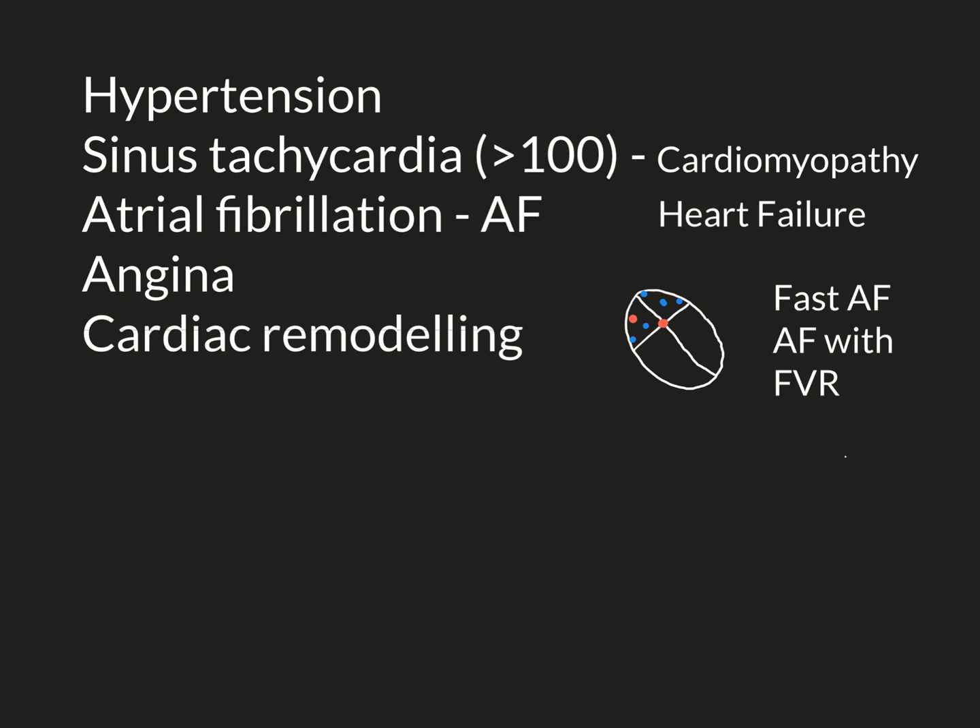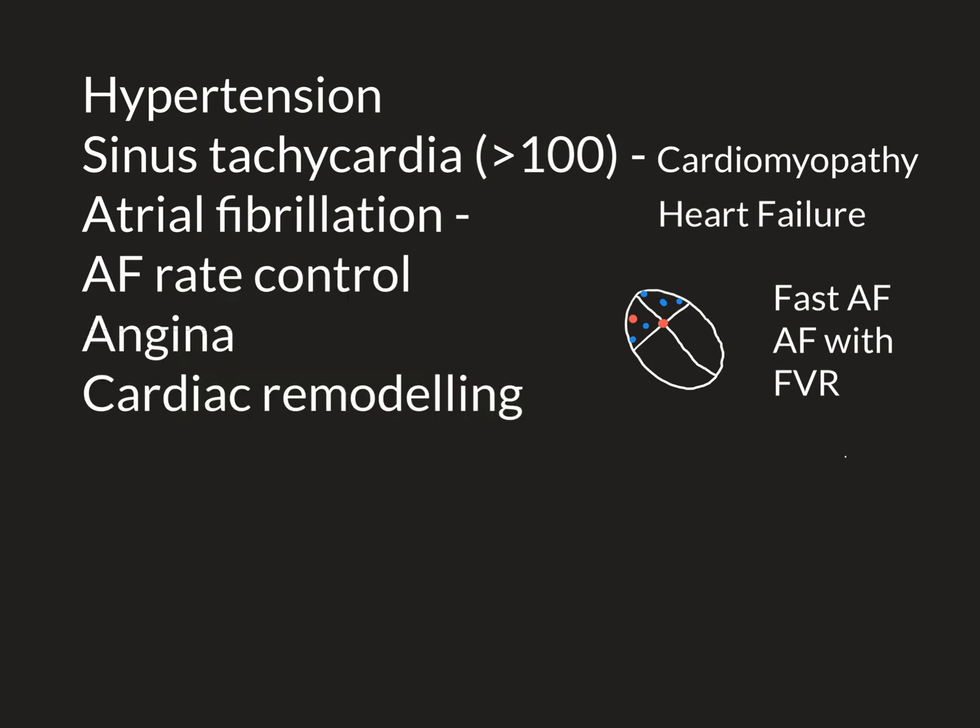Even if it doesn't cause circulatory instability, persistent fast AF — just like persistent sinus tachycardia — can lead to damage to the heart muscle or cardiomyopathy, which is then a massive risk factor for developing heart failure. So it's very important with individuals with atrial fibrillation that the ventricular rate is controlled — we call this rate control of AF.